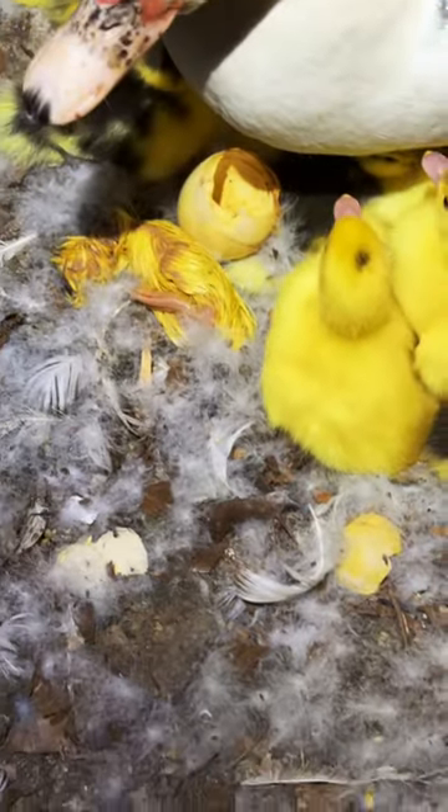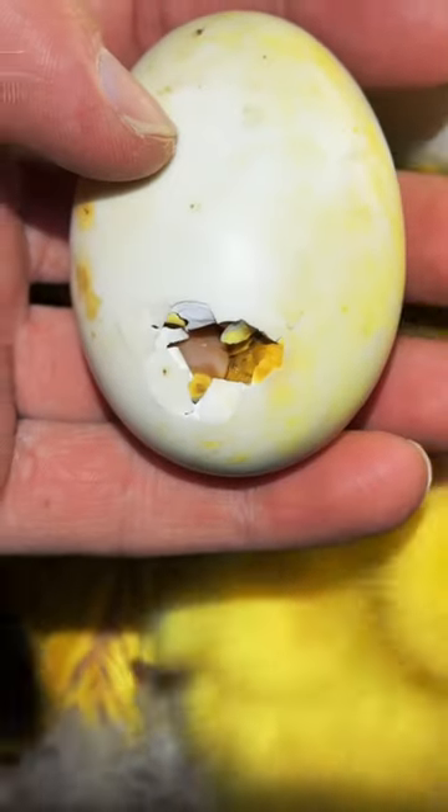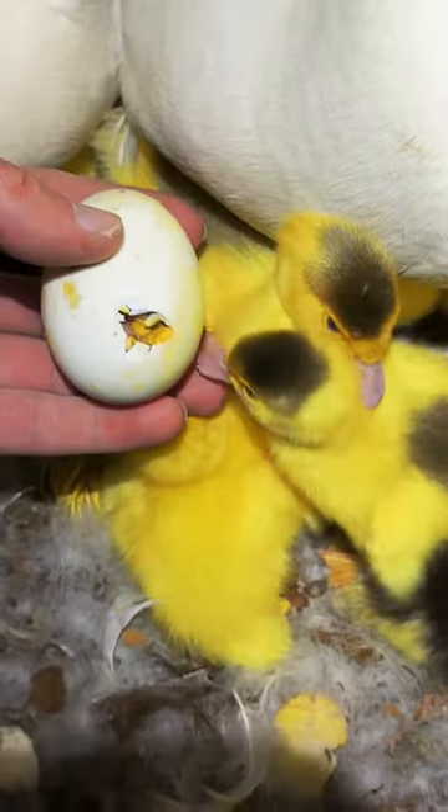Usually all the eggs hatch within 48 hours of each other, and we're getting kind of close to that, but I see signs of life in the other two that are left.